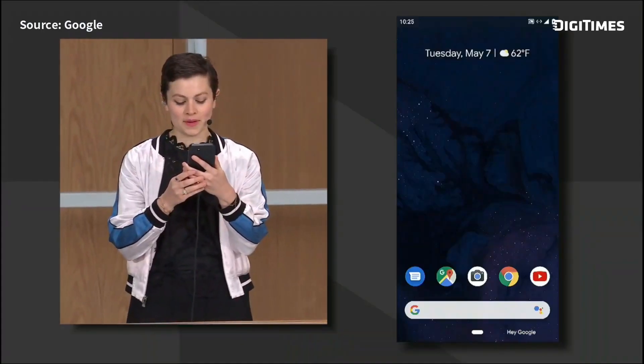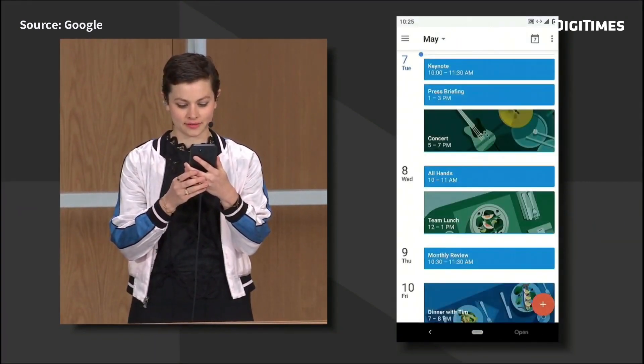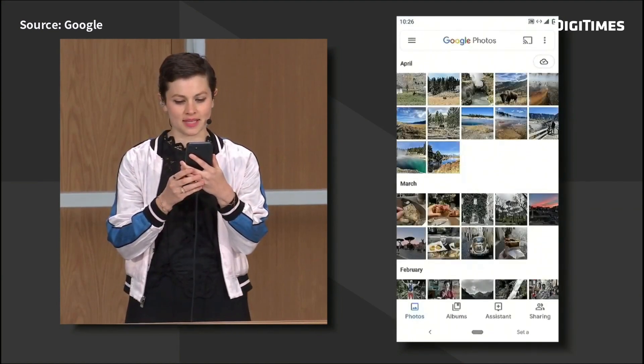If we could bring the AI that powers the assistant right onto your phone — what if the assistant was so fast at processing your voice? Hey Google, open calendar, open calculator, open photos, set a timer for 10 minutes.